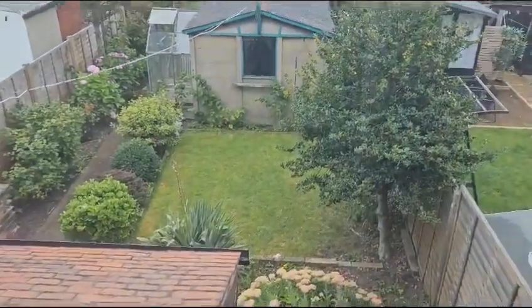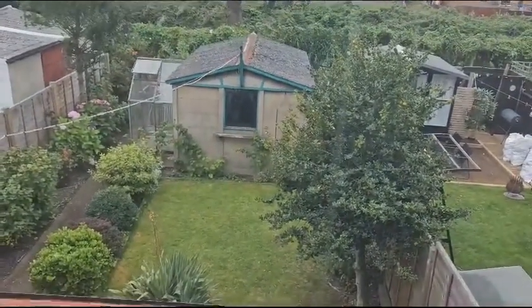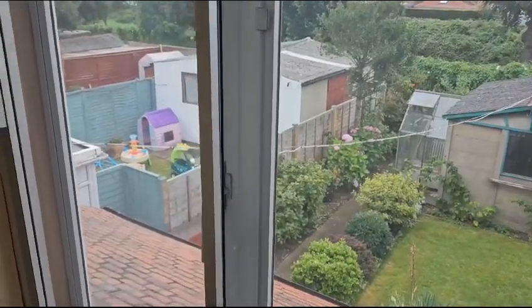Excuse the noise — we're putting a key box up. The greenhouse will be coming down. I've been in the garage and we're probably going to keep it for extra storage for bikes and things like that, plus the fact it's not in bad condition — the floor is a little bit rickety but it's not bad.